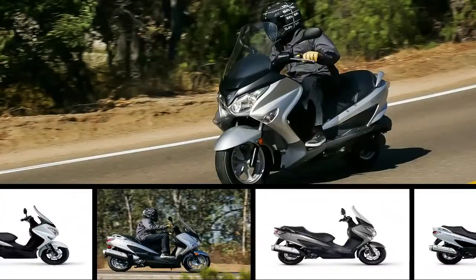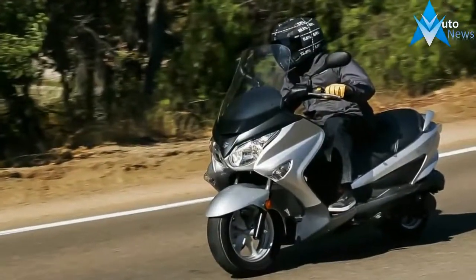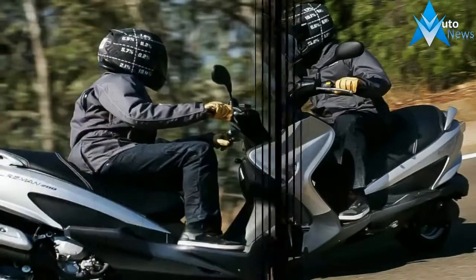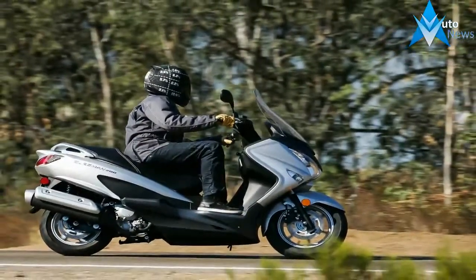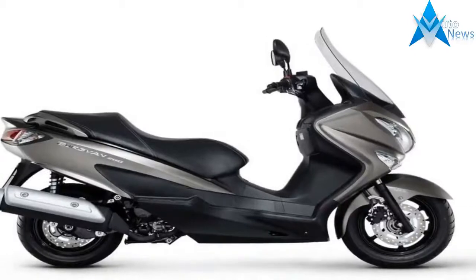Power clocks in at a claimed 18.1 horsepower at 8,000 RPM with 12.5 pound-feet of torque that comes on fully by 6 grand. That gives the Bergman a 60-plus mph top speed — individual results may vary — with a decent roll-on to help you pass and get out of your own way, even on the highway.